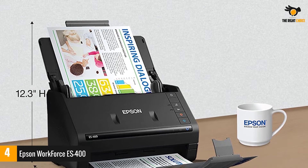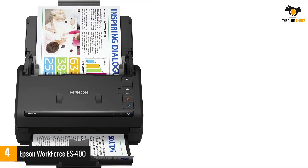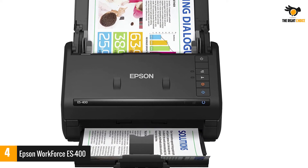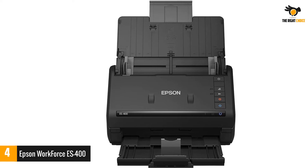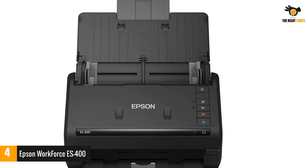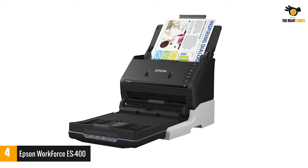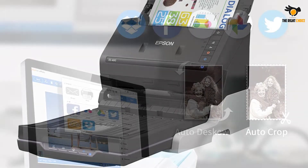It also comes with a TWAIN driver for compatibility. Epson WorkForce is a must-have if you want intelligent and fast scanning. Its ultrasonic double-feed detection helps you prevent missing any pages. There's a dynamic skew correction feature that delivers the best results. You can also create editable PDFs, Word, and Excel files. It scans up to 35 pages per minute and 70 impressions per minute, with a maximum 1200 DPI resolution at a reasonable price. It captures both sides in one pass, saving your time and effort. Epson WorkForce also has a TWAIN driver for intelligent connection.